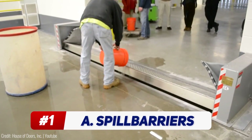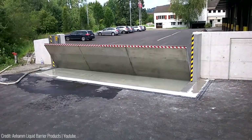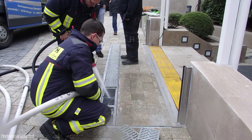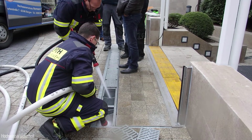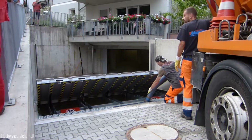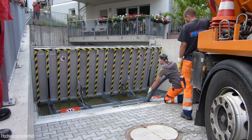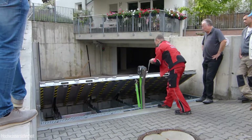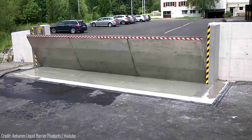Anham spill barriers provide effective protection against severe rainfall, thaw, and flooding for underground garages, cellars, and deep building parts. These spill barriers feature a surface-mounted steel hinge and a U-shaped receiver mounted on the opposite side. With a simple lowering and locking mechanism, the barrier can be securely positioned to prevent water intrusion. The Anham spill barriers work fully automatically, without the need for external energy or sensors. They effectively collect and limit leaks and escaping liquids, ensuring the safety of assets and minimizing losses. With low maintenance costs and easy operation, these spill barriers provide reliable protection.